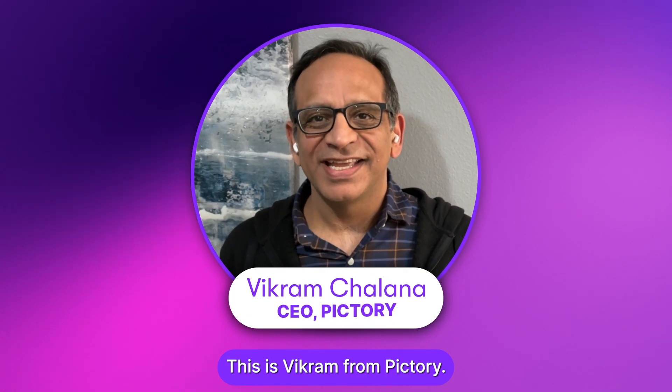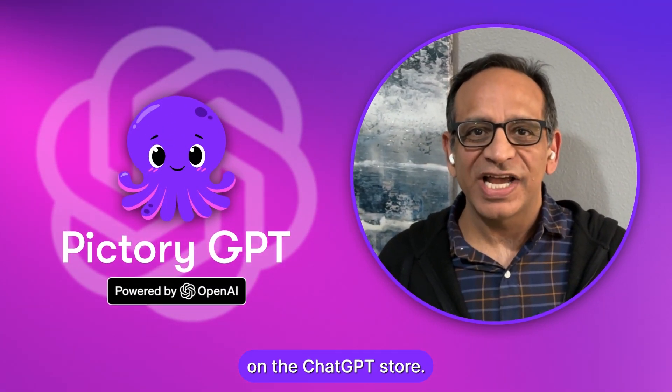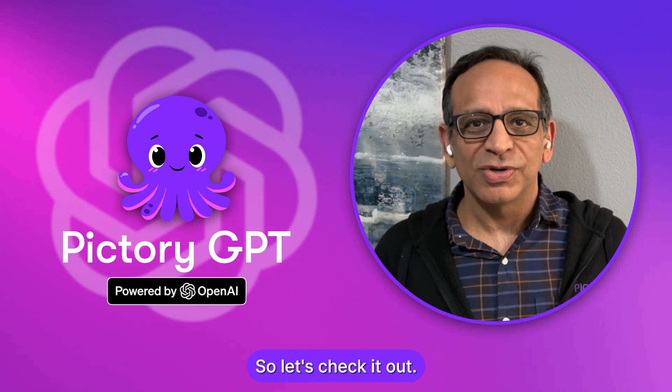Hello, this is Vikram from Pictory. I'm really excited to share that we've launched Pictory GPT on the ChatGPT store. So let's check it out.